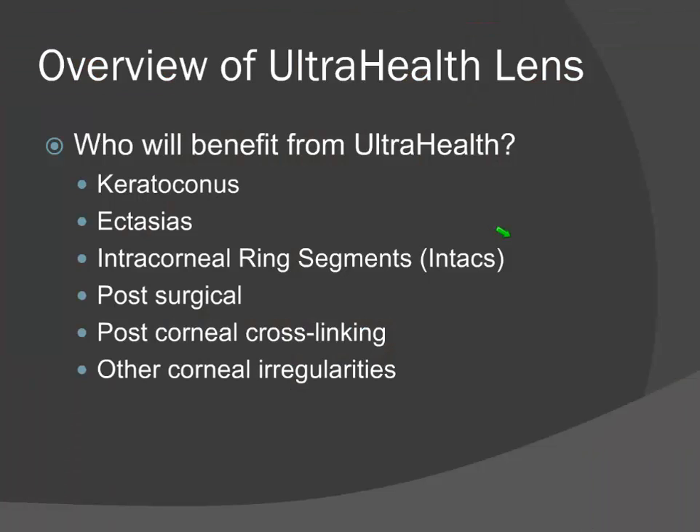Who will benefit from the UltraHealth? This lens was designed primarily for keratoconus — it accommodates mild, moderate, and severe cases. It's also good for ectasias, such as post-LASIK ectasia and Pellucid. When it comes to Pellucid, I've been successful mostly with early cases; the more advanced Pellucid cases typically require large diameter gas permeable lenses such as semiscleral and scleral. It works for post-surgical cases and post-corneal cross-linking cases, and those often have the most stunning success because their corneas are more rigid due to the procedure itself. When you couple that with a gas perm lens on top, these patients are happy as clams — 20/20 vision is the norm. It also works for other corneal irregularities such as central scars.